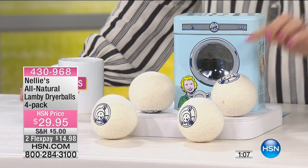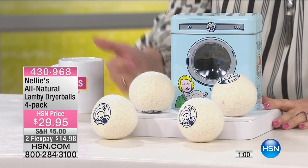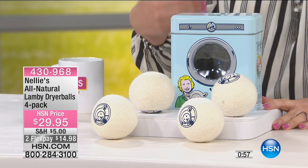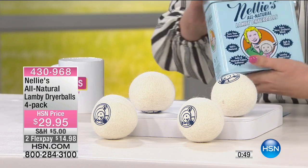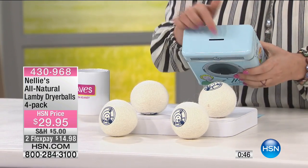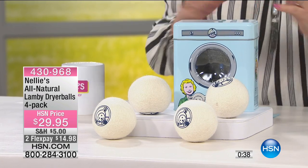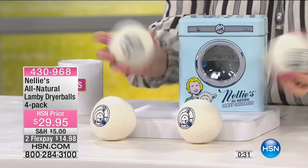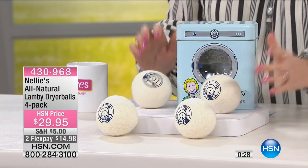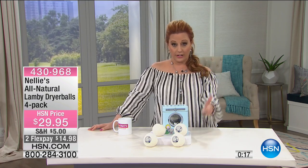Two-year warranty, and for $29.95 you don't have to buy dryer sheets anymore — eliminating that recurring expense. You also get the cute collector's tin — a little piggy bank or decoration for your laundry room. You get four balls; pop all four in the dryer and that's all there is to it. Here's a fun fact: your number two home energy expense is your dryer. Every time you push that button again, you're spending money. Save money with these. Full presentation at 10 a.m. Under $15 on FlexPay.